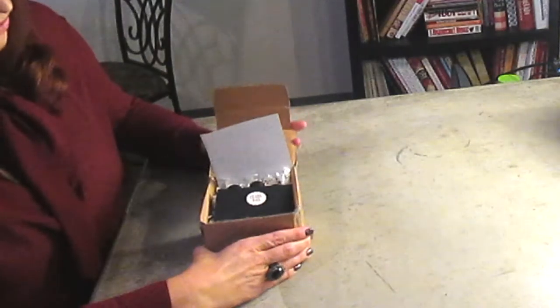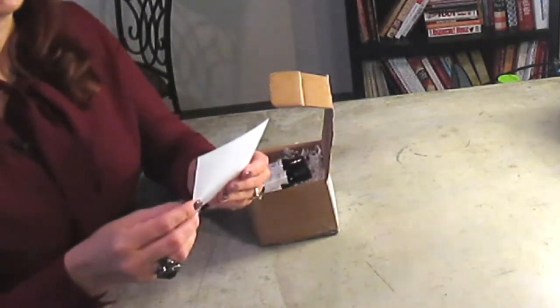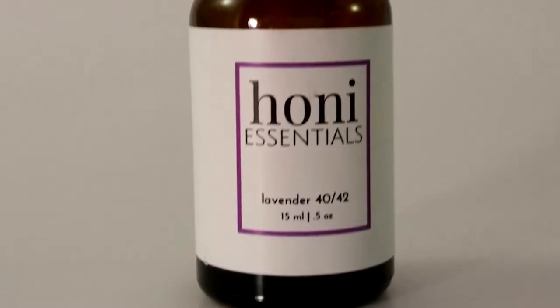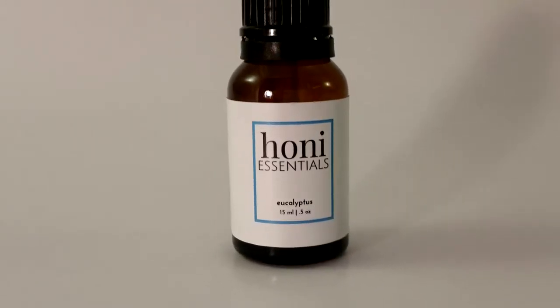So we have our September essentials — this is the very first month that they've done their subscription box. We have lavender, and that's a pretty good size bottle and it's really full. Lavender allows for mental decompression, calming, earthy, floral, and sweet. Next we have eucalyptus, which awakens your senses and provides mental clarity — cool, herbaceous, and fresh.